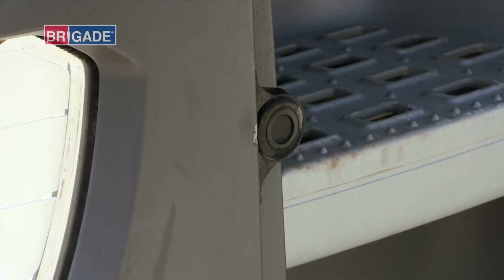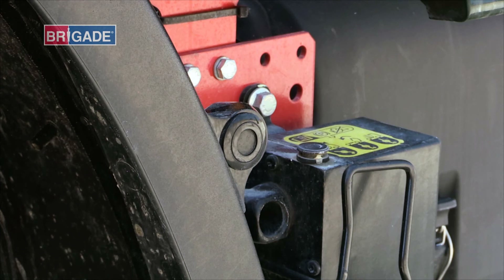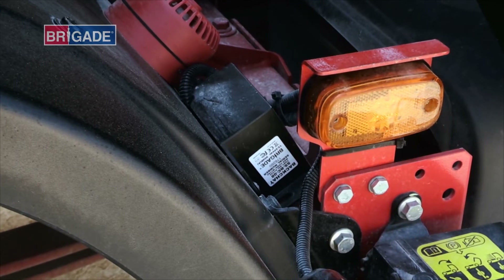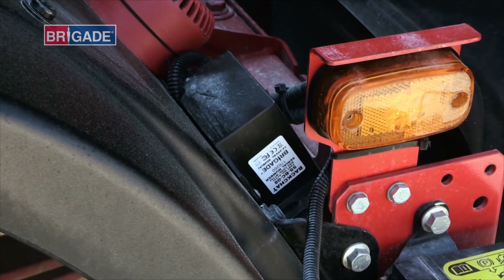They're also fitting Brigade's side scan cyclist warning system, which uses sensors to detect obstructions alongside the vehicle and broadcasts an alert to anyone there from a loudspeaker when the vehicle is about to turn. The Brigade side scan system has become part of the core requirements for Crossrail, enabling drivers to know where cyclists are if they attempt to come up the near side of a vehicle, helping to save cyclists' lives.